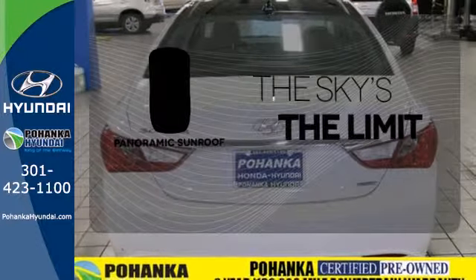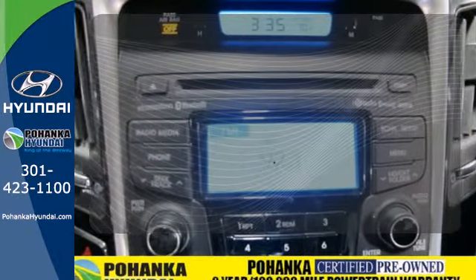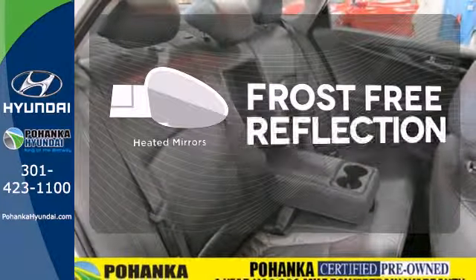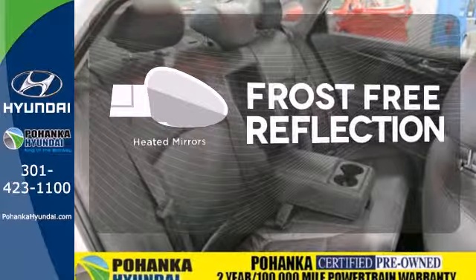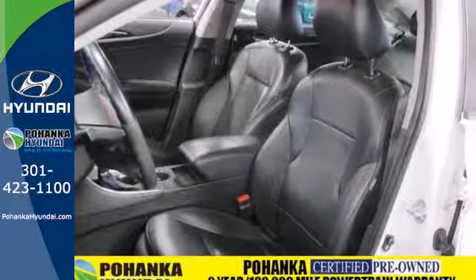Let even more of the outside in with a panoramic sunroof. Program garage door openers, gates and lighting systems with HomeLink. Say goodbye to the frost and never leave your car with the heated mirrors. A comfortable interior and spacious rear end cap off this worthy sedan.